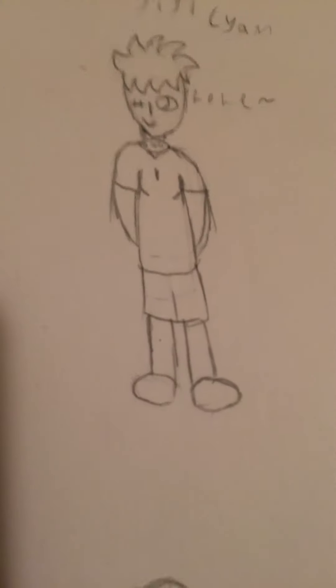Last but not least, we got Gigi — he's a cyan. He's not much of a character yet. So that's it for today, and goodbye.